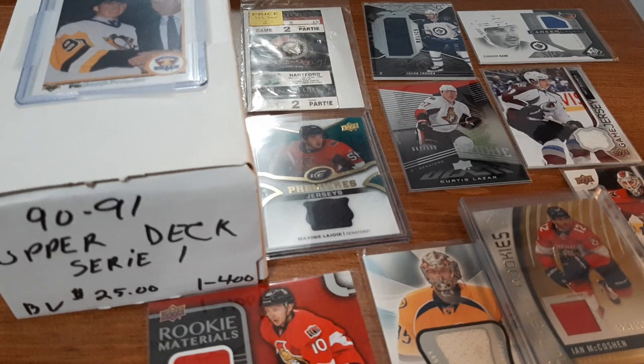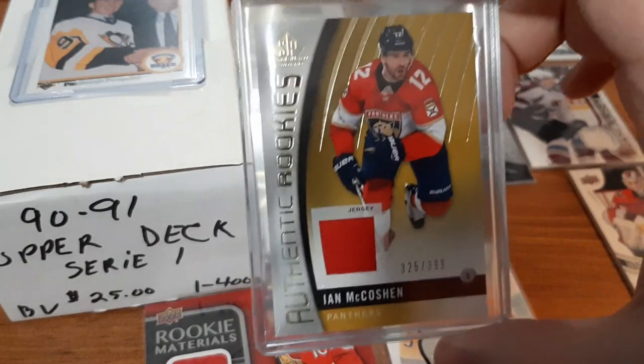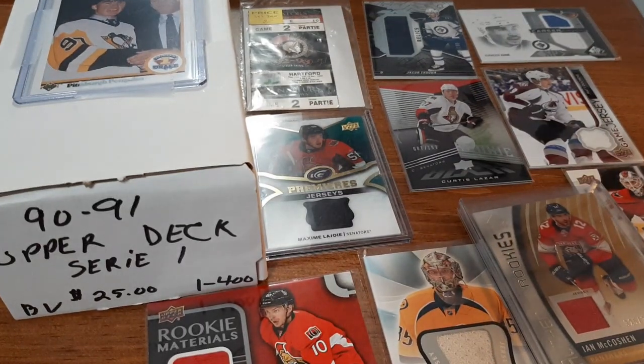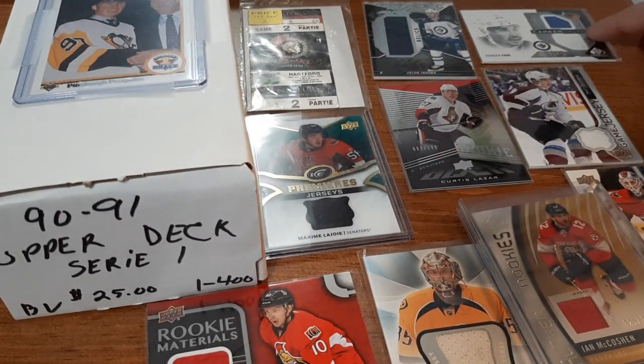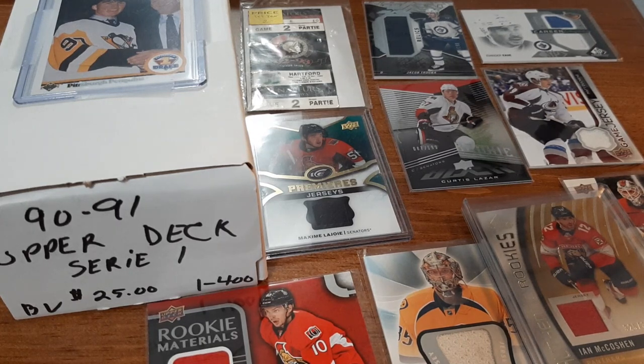I absolutely loved going to the card show. As you guys can see right in front of me, I have a lot of great cards that I picked up. I would say number one, the Ian McCoshen numbered out of 399, has to be my favorite - I almost missed it, and it's a rookie numbered Jersey card. Also the Lajoie card, the Kane dual Jersey card, and the Jacob Trouba. I absolutely loved going to it - I had more fun going to the card show and looking through everything than I do purchasing stuff off eBay. With eBay and paying shipping, I actually paid less and got a lot more at the card show.